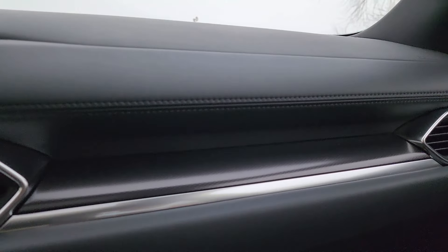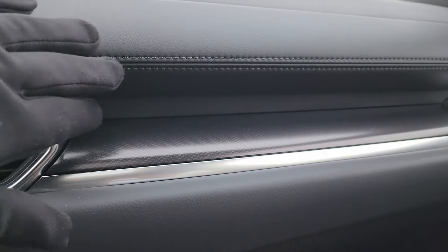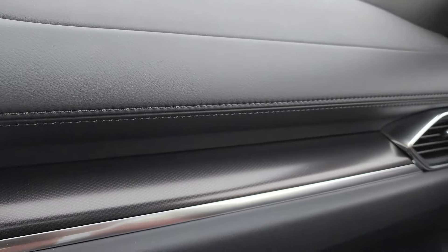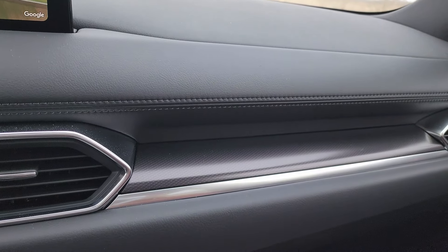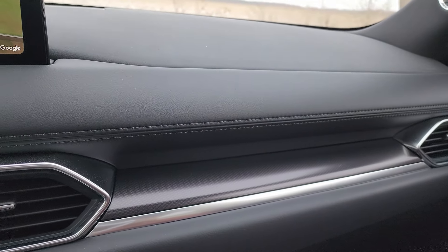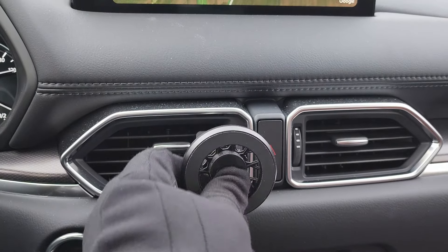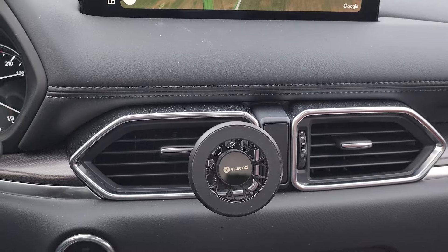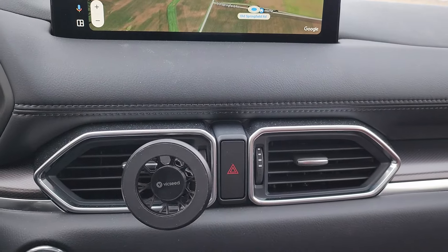Mazda has done a great job upscaling their vehicles. This is all soft touch plastic and leather, and you do have stitching going across there — although it doesn't have the terracotta stitching up here, which I would like to see. Here is the other piece of what looks kind of like carbon fiber, but it's not. It actually looks pretty nice in here, and I really do like these vents.